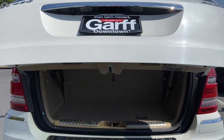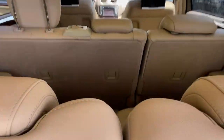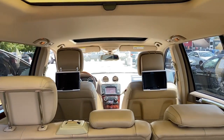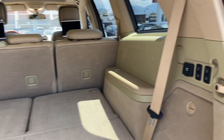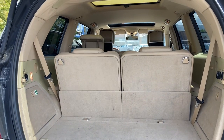Automatic power liftgate. You do have your third row as well. As you can see — third row, second row, and then up front you can fold the seats down or lift them back up. Pretty neat having those powered.